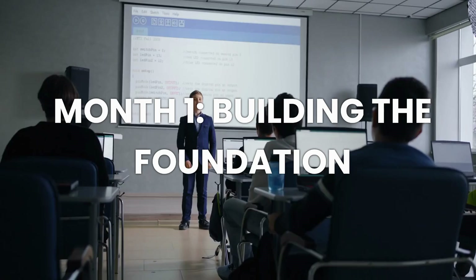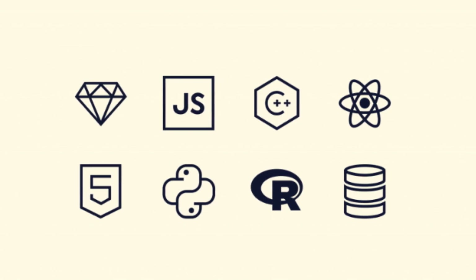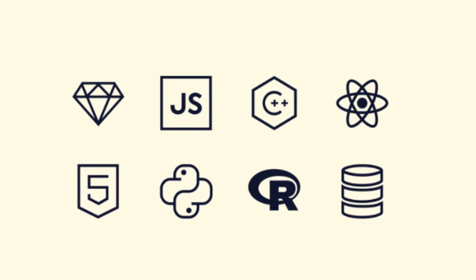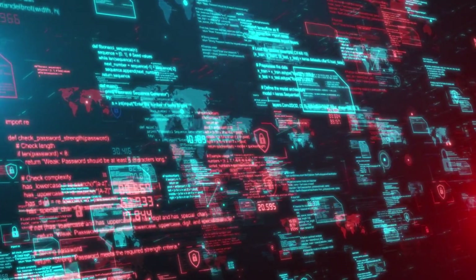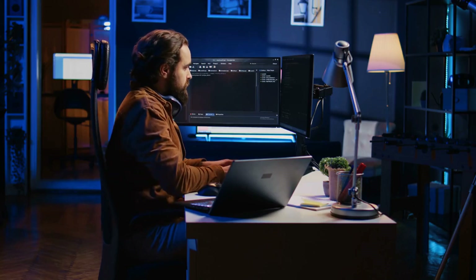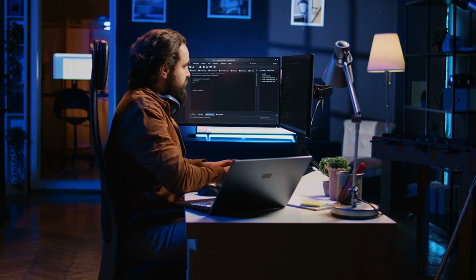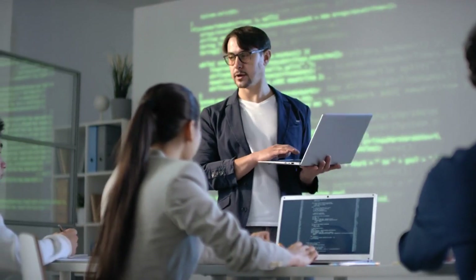The learning journey. Month one: Building the foundation. The journey begins with mastering the fundamentals. Free resources like FreeCodeCamp provide structured learning paths starting with HTML and CSS basics for understanding how websites are built, core JavaScript concepts including variables, functions, loops, and objects, basic problem-solving skills through coding challenges, and building simple interactive websites.